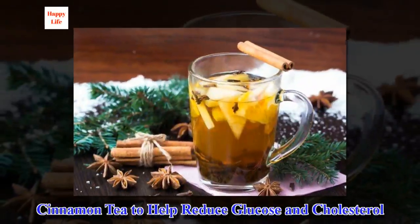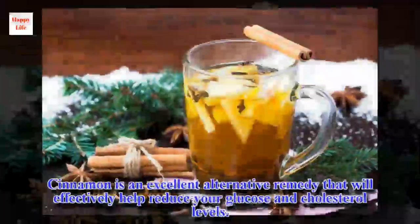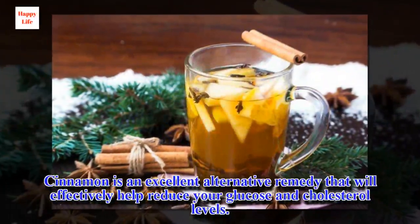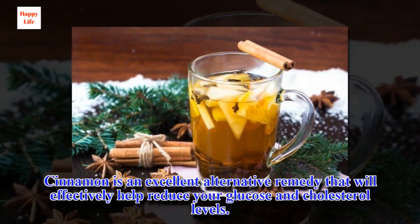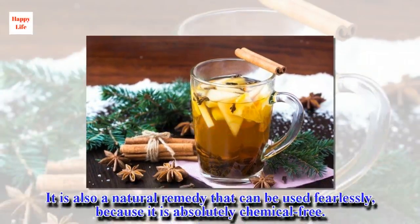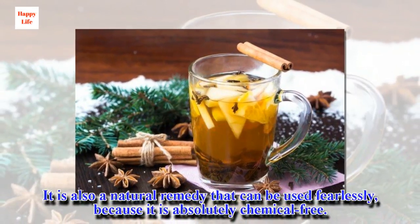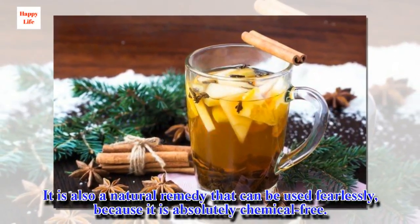Cinnamon tea to help reduce glucose and cholesterol. Cinnamon is an excellent alternative remedy that will effectively help reduce your glucose and cholesterol levels. It is also a natural remedy that can be used fearlessly, because it is absolutely chemical-free.